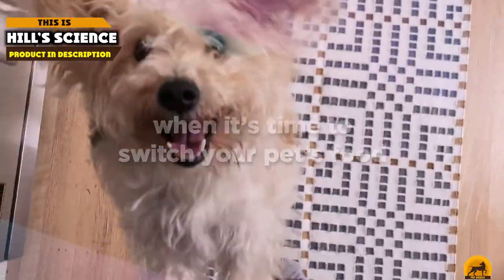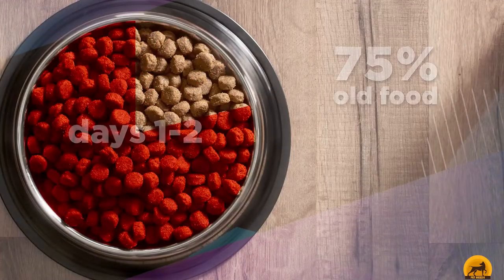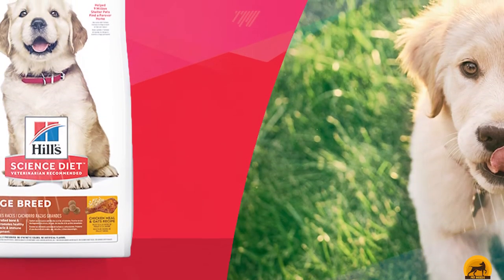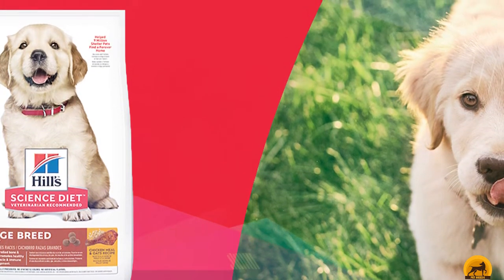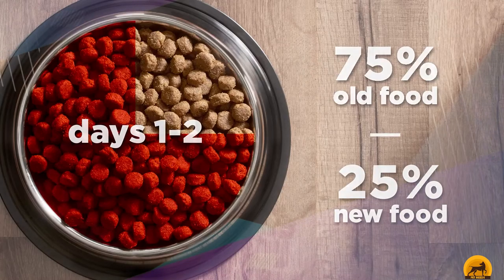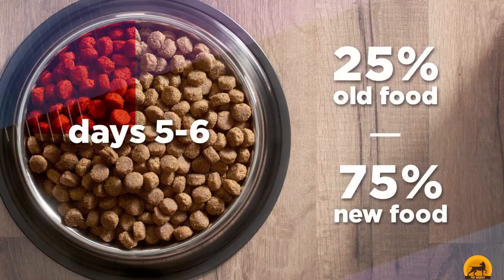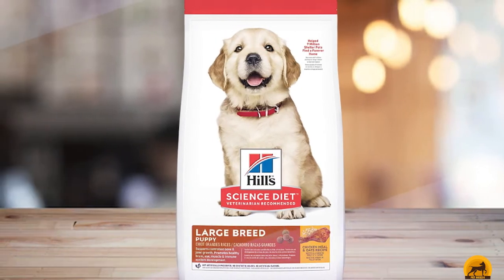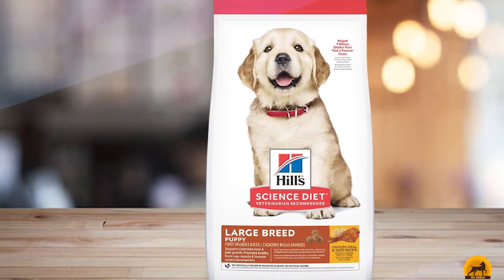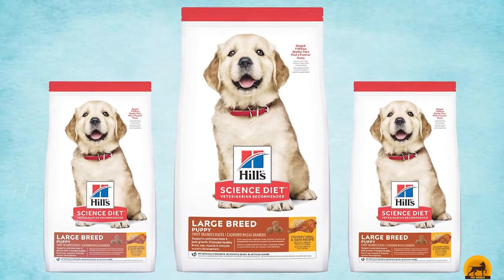The number five position is held by Hill's Science Diet Puppy. This dog food is specially formulated for puppies who will grow up to be 55 pounds or more as an adult. Suitable for dogs until they turn one, this food offers your Rottweiler plenty of protein for muscle growth and calcium for strong bones. The addition of glucosamine and chondroitin also aids in the development of strong muscles and joints. Hill's Science Diet also contains plenty of vitamin E and C, plus antioxidants that boost your pup's immune system.